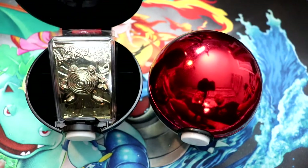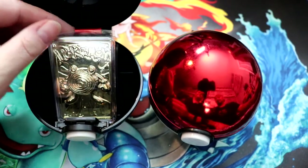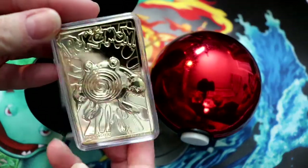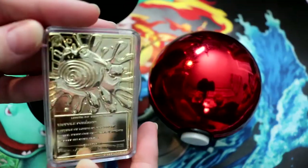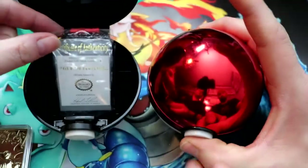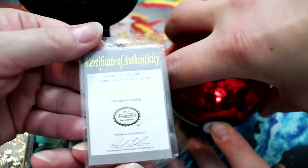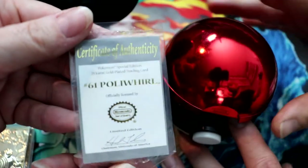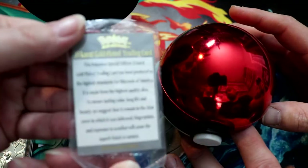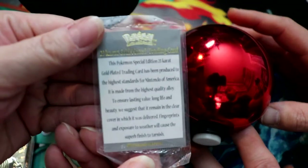This is V-Rare! She literally struck gold! It's a 23-carat plated Pokéball. This one is Poliwhirl! And it does come with a certificate of authenticity, number 61, Poliwhirl from Nintendo.